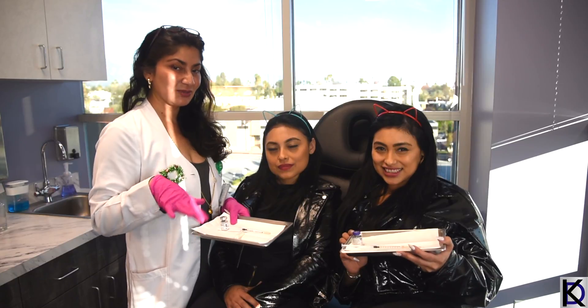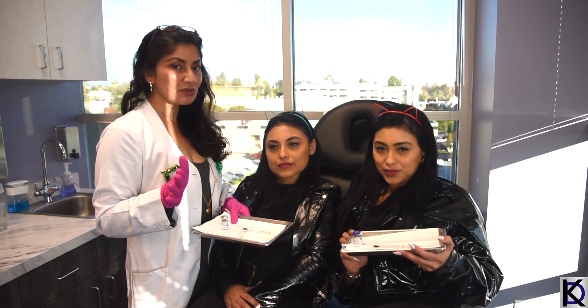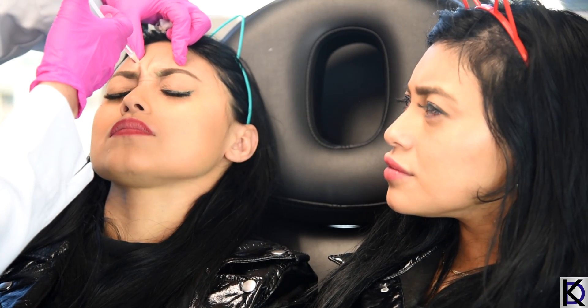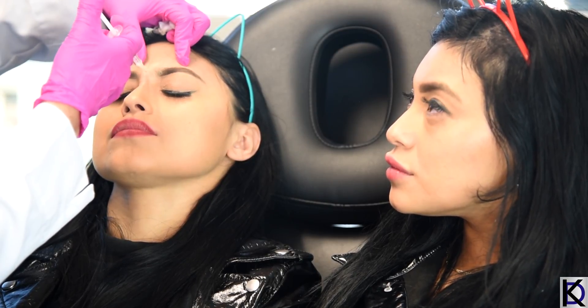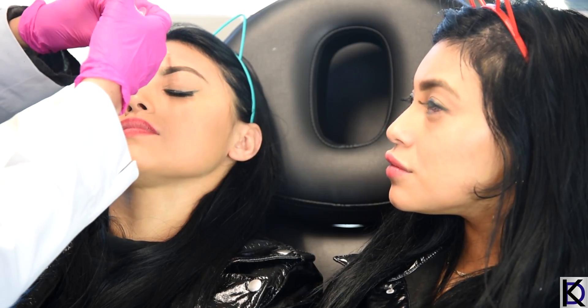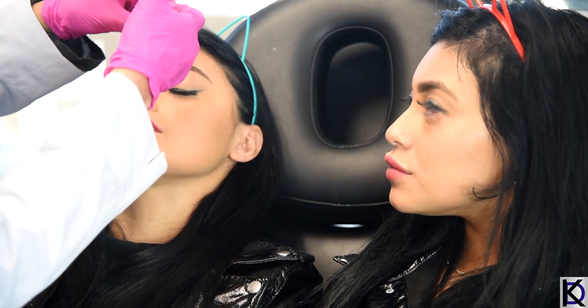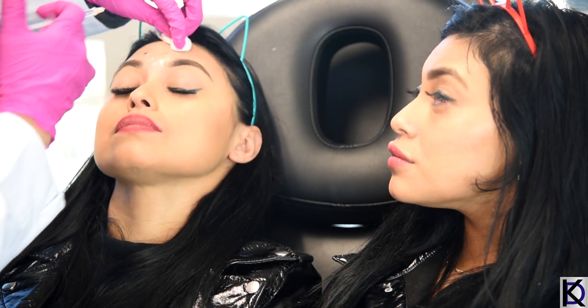All you twins out there watching — if you're ever in LA and want to get some Botox, come in and call us! All right, let's start. Frown your brows and try not to move too fast. It's the same units of both medications — lift your brows a little and relax.